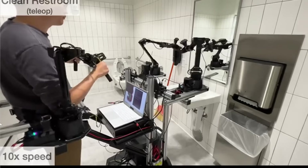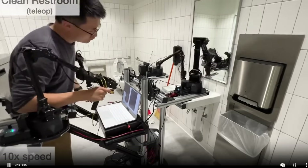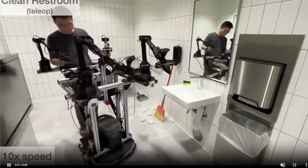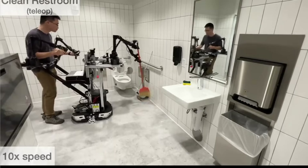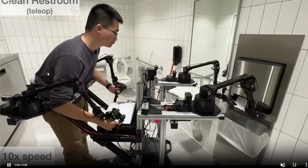The human would actually guide it using these movements, and it would copy that, eventually learning to do it autonomously. But at the start, there needs to be some tele-operation guidance from a human.